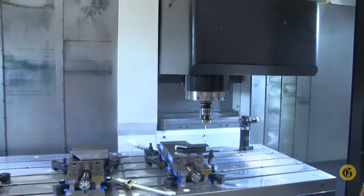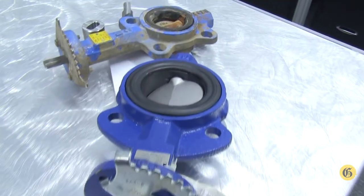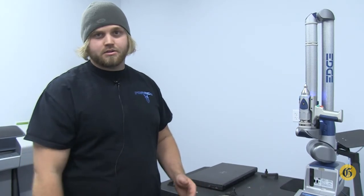We use the arm to build oil field parts, parts that no longer exist, and parts that need to exist in an area where there was never anything built.